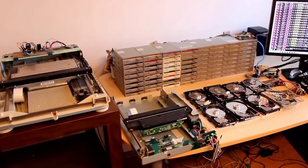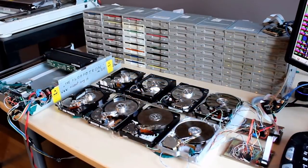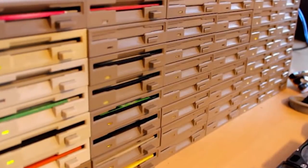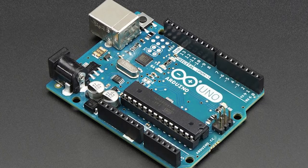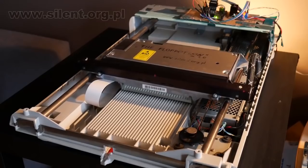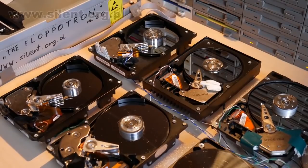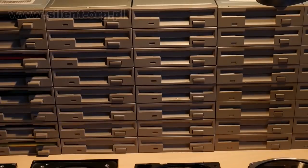Here's an absolutely incredible computer orchestra. To build it, Polish programmer Pavel Zdrozniak used 64 drives, eight hard drives, two scanners, and the famed Arduino controllers. The author called his creation Flopatron. He also explained that every electrical device can generate sound — one just needs to be able to control this sound. For example, the programmer controls the Flopatron using a program written in Python.